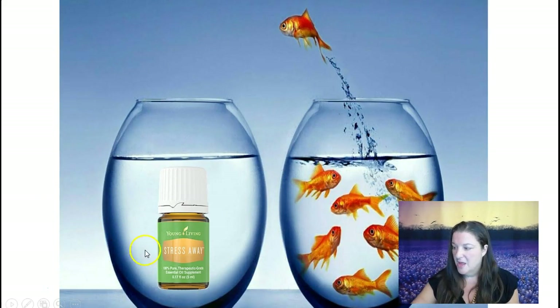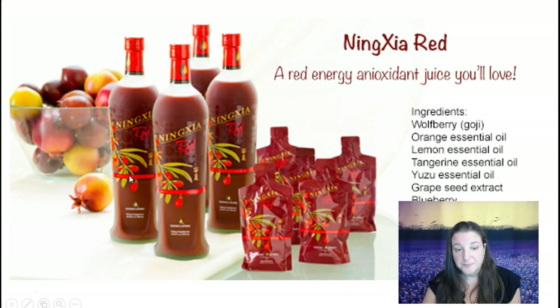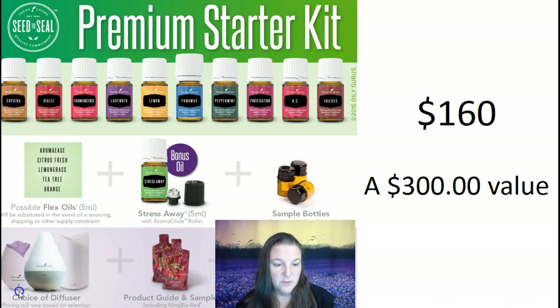Stress Away is literally stress away in a bottle — it smells so good. It's got lime, vanilla, copaiba, and lavender. I happen to love this one, and as the name suggests it's really soothing and relaxing. Then there's Ningxia — this stuff is amazing as a red energy drink. I use it instead of my four o'clock coffee. You only need one ounce and it has all these amazing ingredients. It tastes great and you get two sample packets in the Young Living starter kit.